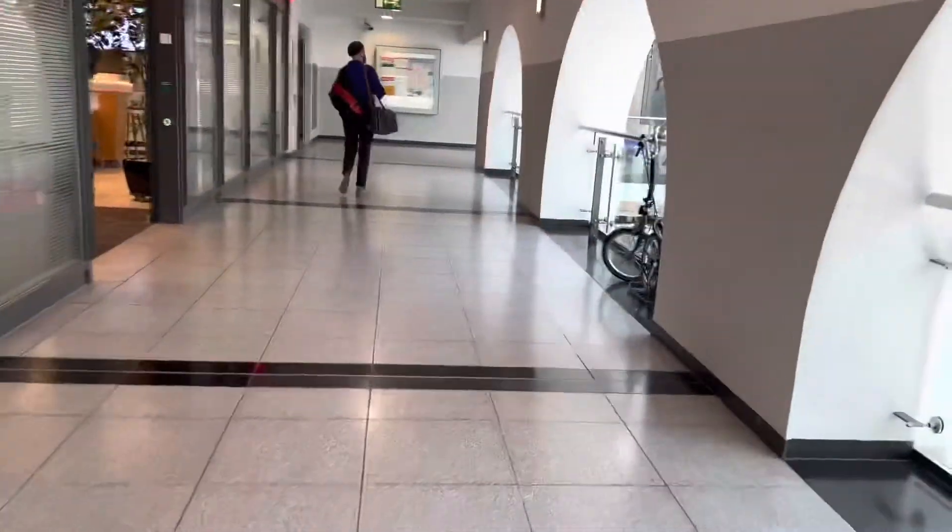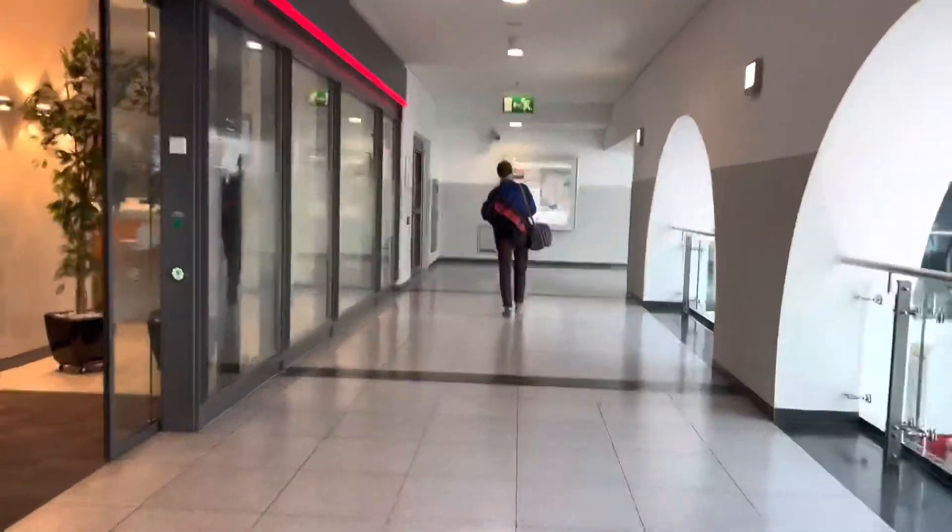Friends, welcome to the DB Lounge here at Nuremberg Airport. Let's just check it out. Alright, so you're welcome.